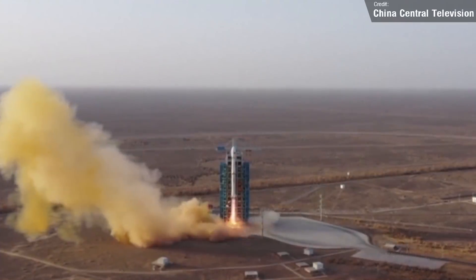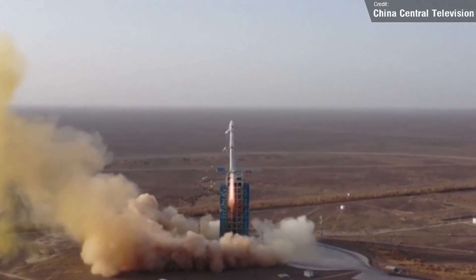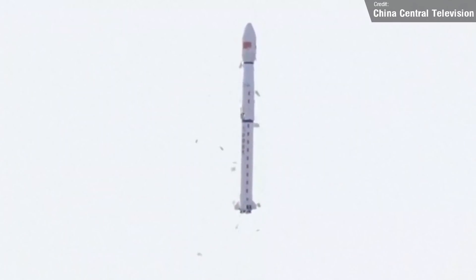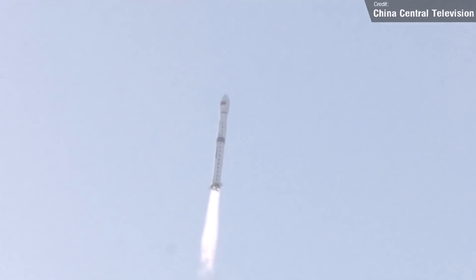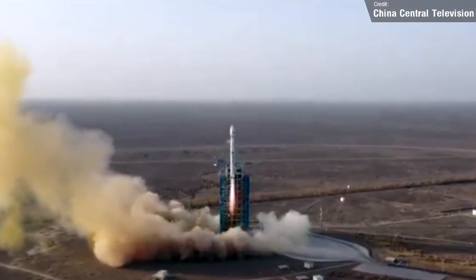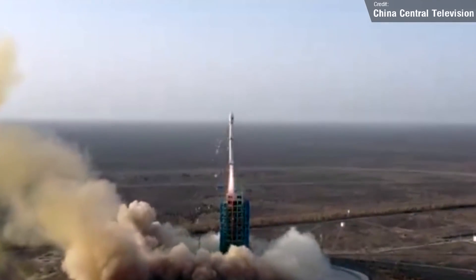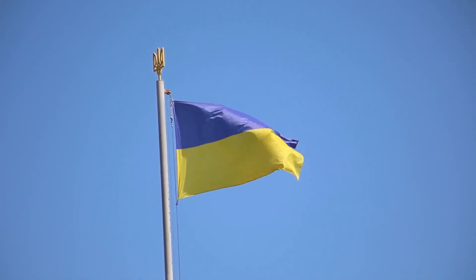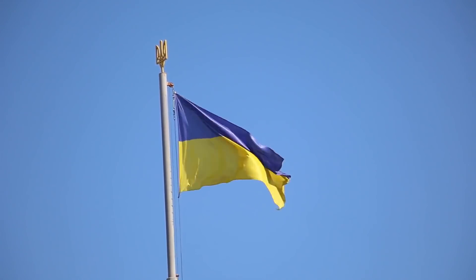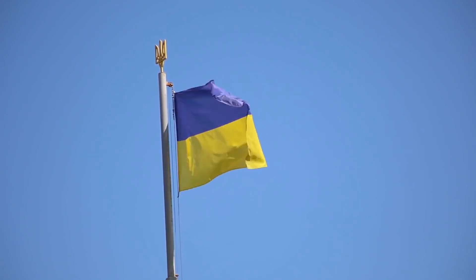We had a launch from China on Wednesday — a Long March 4C carrying a single GFN-303 satellite to low Earth orbit. The GFN satellites are operated by the Chinese Ministry of Natural Resources, and they're a series of high-resolution Earth imaging satellites for the state-sponsored program China High-Resolution Earth Observation System. The launch was a success and the latest GFN satellite is now operational. Russia also launched a Soyuz rocket on April 7th, which deployed a signals intelligence satellite to low Earth orbit.